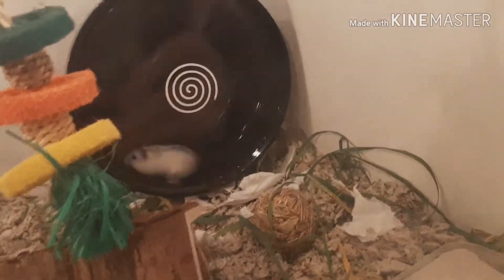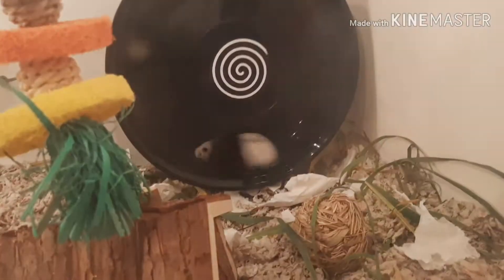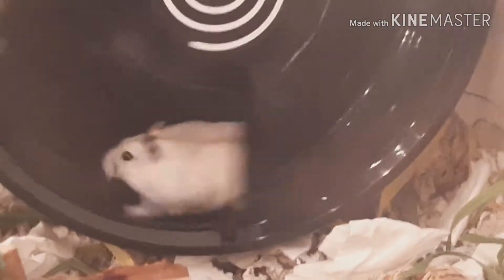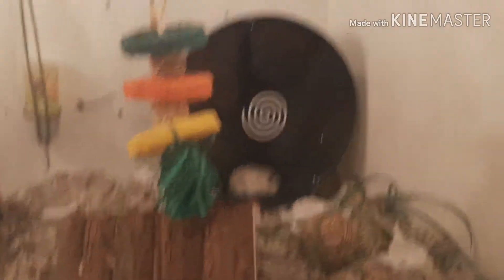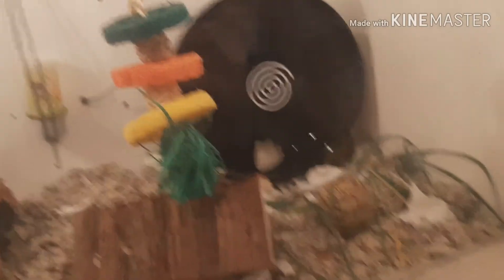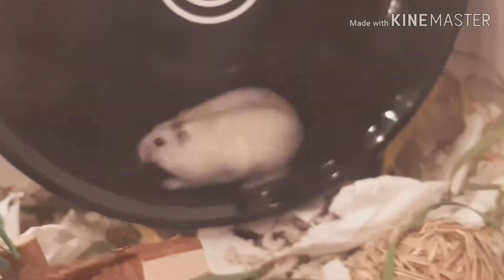She's a really speedy one. She's a dwarf hamster — I think she's a winter white — and she's around three months old, but I've only had her for one and a half months. She's tame. Her name is Bibi, which is a Swedish name because I'm Swedish. Look how cute she is!